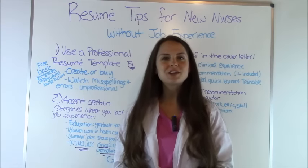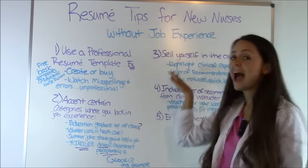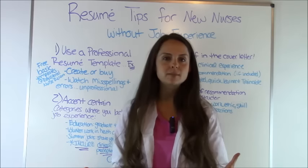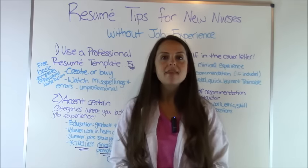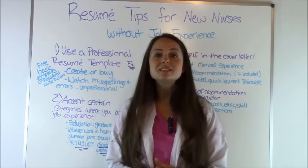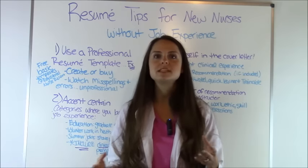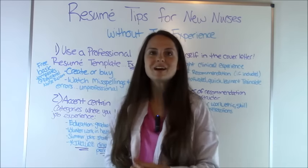Hey everyone, it's Sarah with RegisteredNurseRN.com and in this video we're going to go over resume tips for new nurses without job experience. Many times new nurses will be wanting to apply for a job but they're a little bit nervous because they don't have healthcare experience working as maybe a nurse intern, a CNA, a clerical or anything like that and they want to know how to make their resume look just as good as someone who does have job experience. So in this video I'm going to go over certain categories that you should accent on your resume, give you an example of how you can do that and just give you some tips on how to make your resume look good and hopefully increase your chances of getting that job that you want. So let's get started.